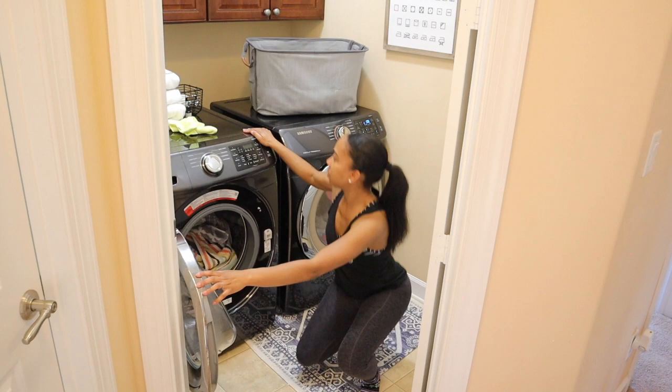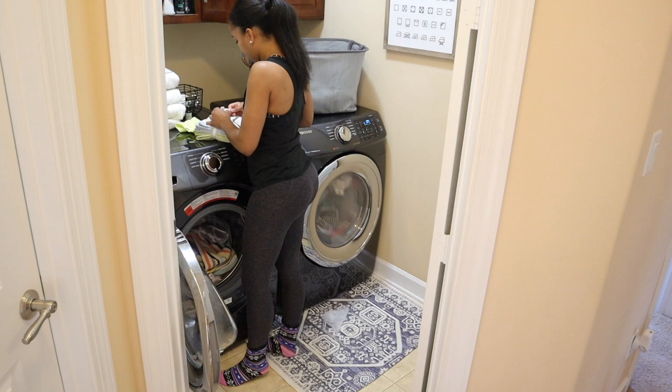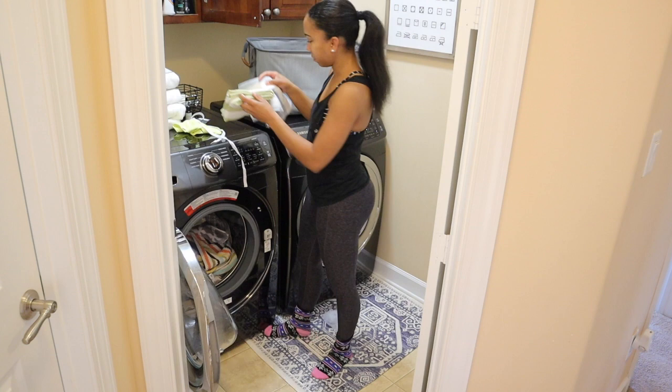I'm adding my new kitchen towels into the pile I'm about to wash. The other towels I'm going to wash separately — not only because they're white, but because they're brand new. When I get brand new towels or sheets, I like to wash those separately.